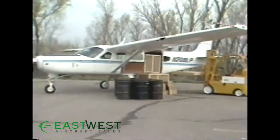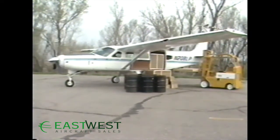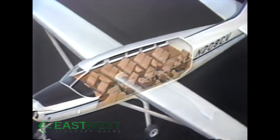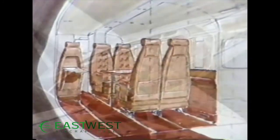The Caravan 1 is a workhorse. It will deliver more payload farther than any other single or twin-engine piston plane available today. Naturally, an aircraft this size will also carry a lot of people — Caravan 1 carries up to 14.